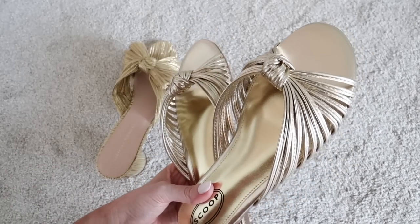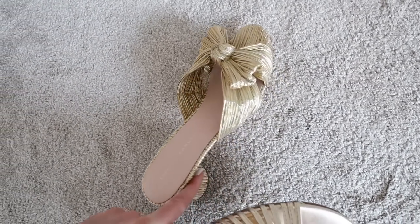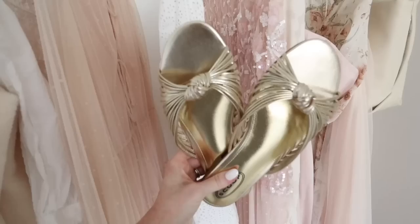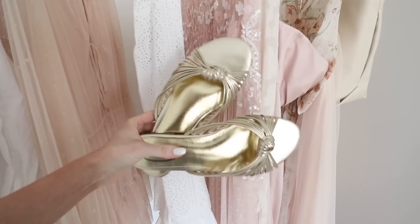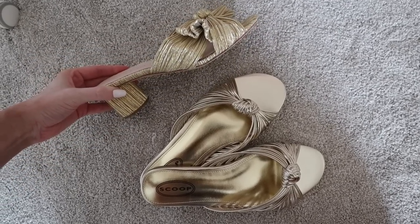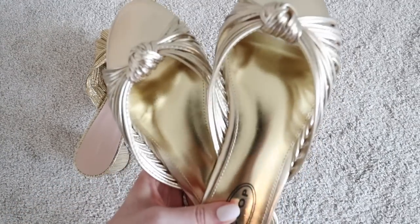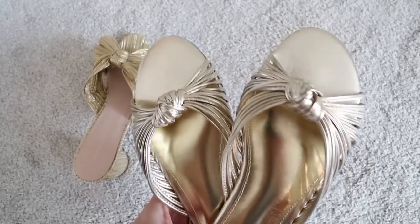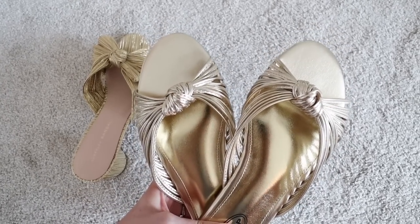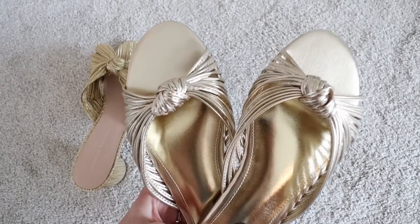I also wanted to show you these gold sandals. I thought they were a good look for less compared to the designer brand version — those run about $350. But if you don't want to spend the money and want a flat option, I thought these would be really cute and very flattering on the foot as well. The knot sits a little bit lower on the top of the foot, and I found the toe shape really flattering. I do feel like the top of the foot is a little more shallow. I have a very skinny, bony foot so I didn't have any issues, but if you have a wider foot or more cushion or if your feet are swollen, these may not work or I would recommend sizing up.